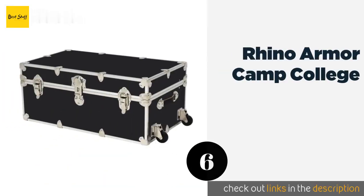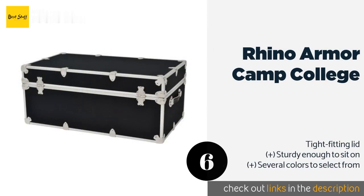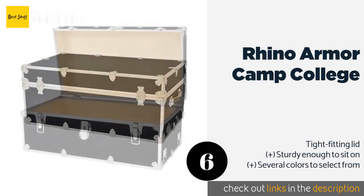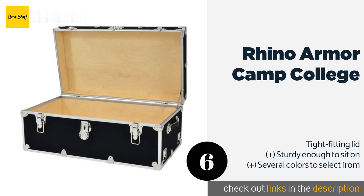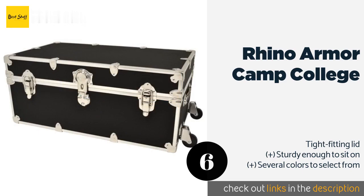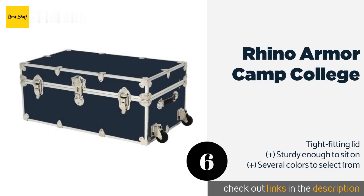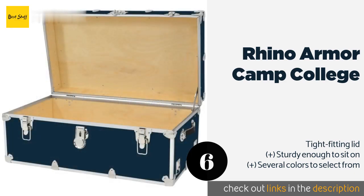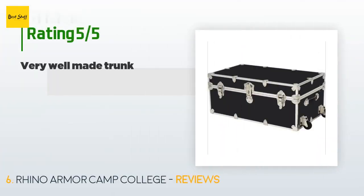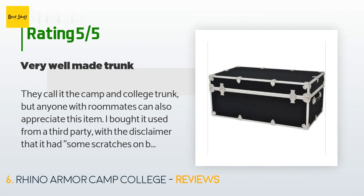The next product on our list is the Rhino Armor Camp & College. The Rhino Armor Camp and College should fit your idea of a classic storage trunk, with its nickel-plated steel, leather handles, and laminated nylon exterior. The removable wheels are a big plus, as they make it easy to transport without adding heft. This product is available on Amazon for $170. The average rating is 4.6 stars with more than 149 customer reviews.